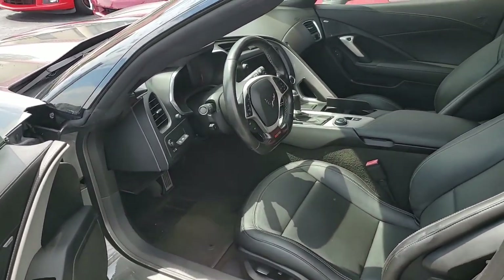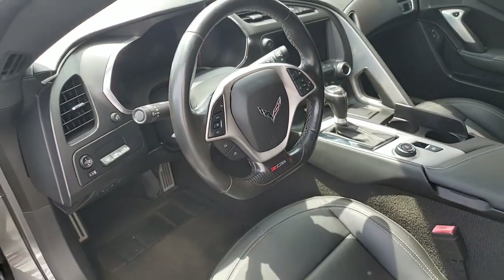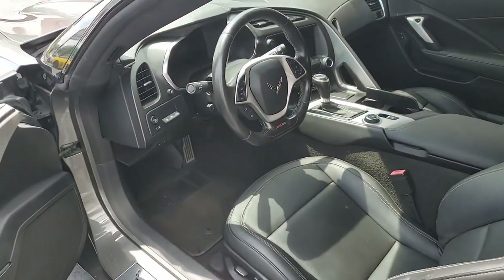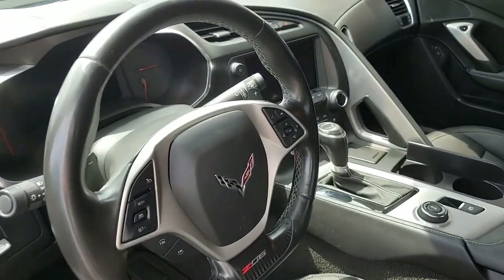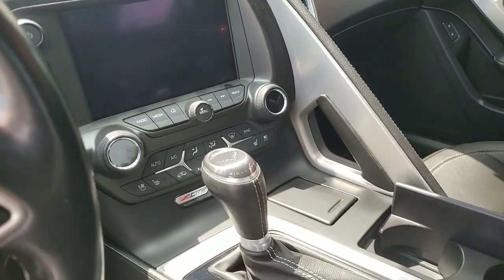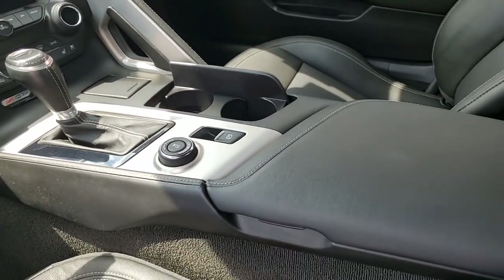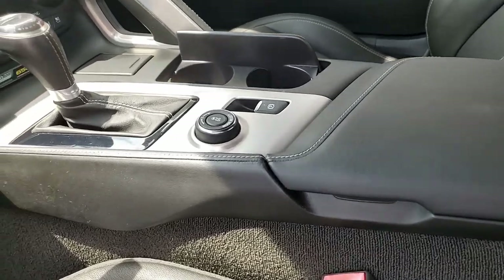We always specialize in hand-picked Corvettes here at buyacorvette.net, so give one of our sales representatives a call at 770-414-5552. They're all very experienced in Corvettes — talk to them about this car. Take a look at the detailed photos of this car on buyacorvette.net, our website, and then give one of our sales representatives a call.